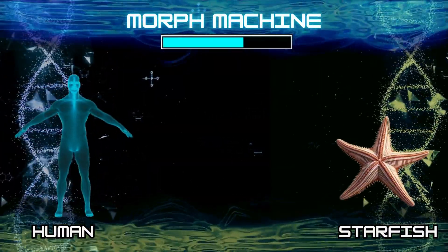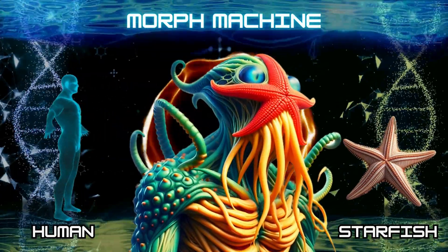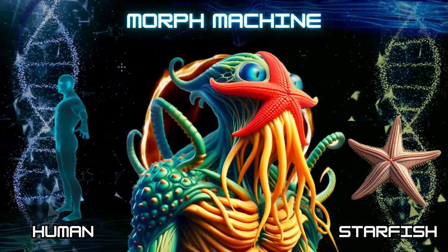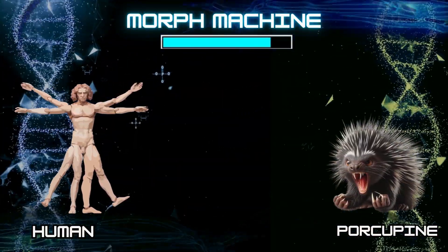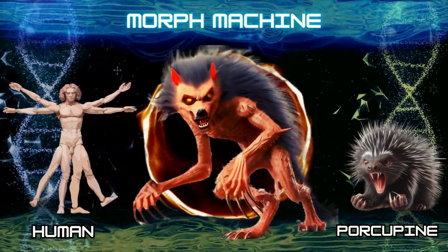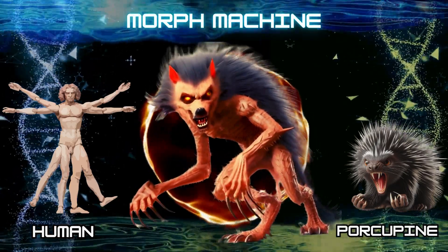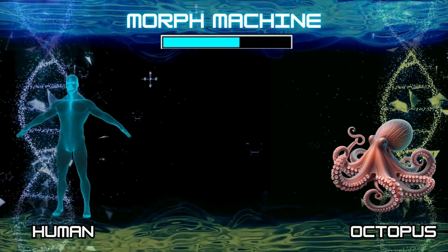Human and starfish. Number 2: Human and porcupine. Number 3: Human and octopus.